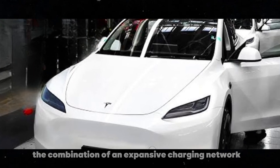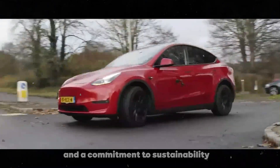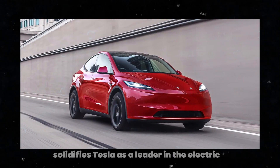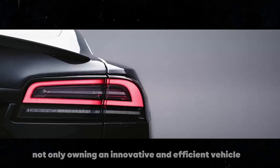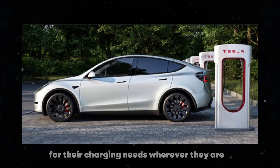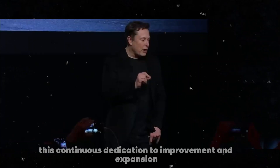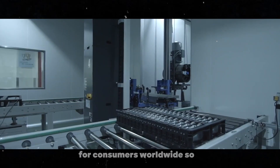The combination of an expansive charging network, advanced technologies, and a commitment to sustainability solidifies Tesla as a leader in the electric vehicle sector. For owners, this means not only owning an innovative and efficient vehicle, but also having the peace of mind that they will always have support for their charging needs, wherever they are. This continuous dedication to improvement and expansion makes Tesla an attractive choice for consumers worldwide.